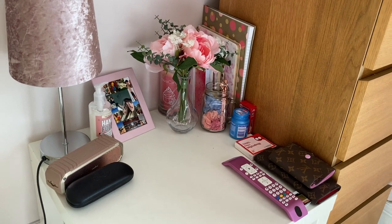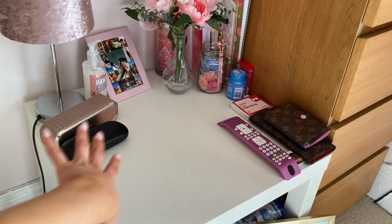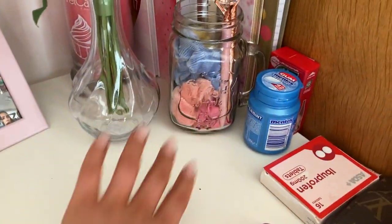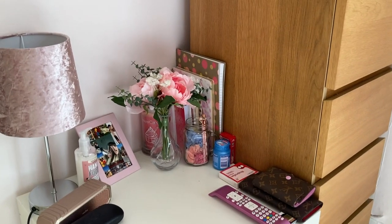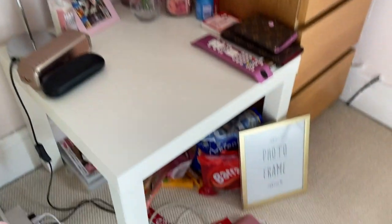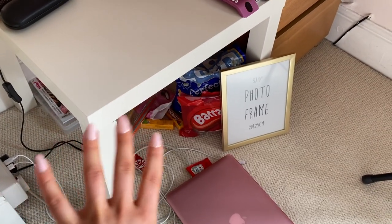My bedside table is actually okay now — tidy for once! What a change — no wires or mess anywhere, everything's all organised now. Scrunchies are all in there and I really like it. I am loving my bedside table now. Please excuse the mess under there though — I will tidy it. I'll have ketchup on the floor, sweets, chocolate and all sorts.